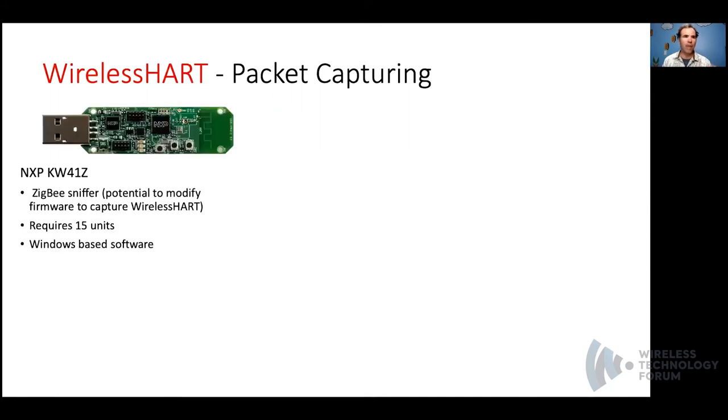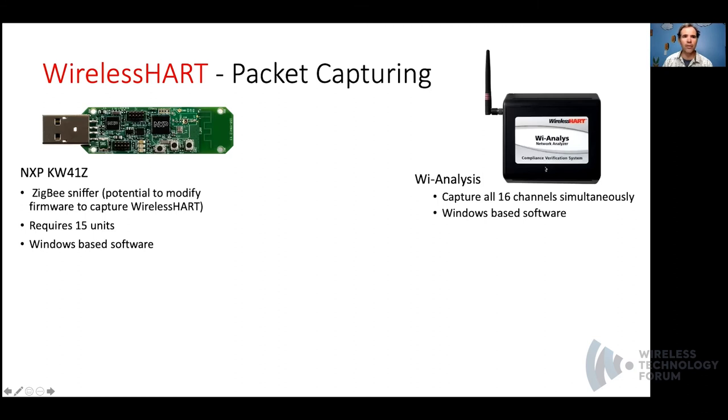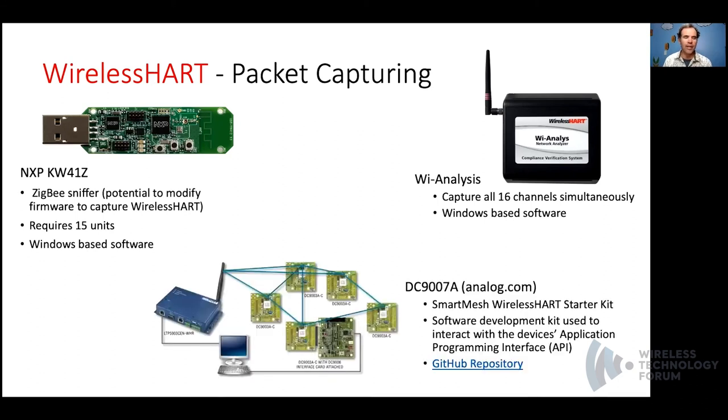For packet capturing in WirelessHART, there are some adapters you can buy. The NXP-KW41Z is a Zigbee BLE-based sniffer running Windows-based software. You would require 15 of these devices to capture all WirelessHART channels, but running them in parallel you could merge the PCAPs together and recover information as WirelessHART frames hop through those 15 different channels. Alternatively, the HART Foundation provides a hardware unit that allows you to capture on all 16 channels simultaneously — it's Windows-based but not cheap. The third option is a software development kit with hardware provided by Analog Devices, who acquired Dust Networks — they provide smart mesh WirelessHART starter kits and a GitHub repository with sample code for capturing traffic.